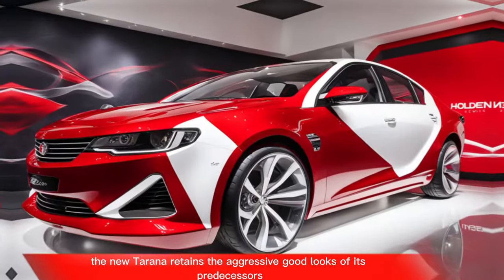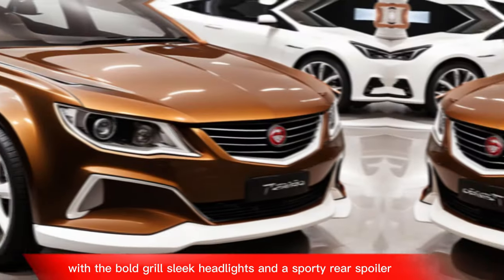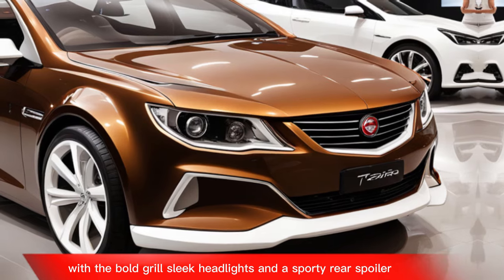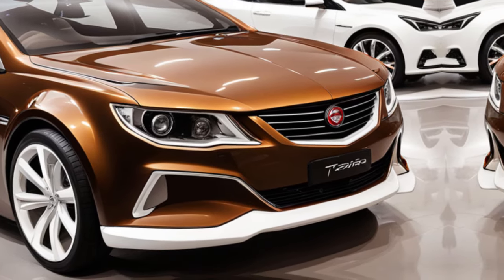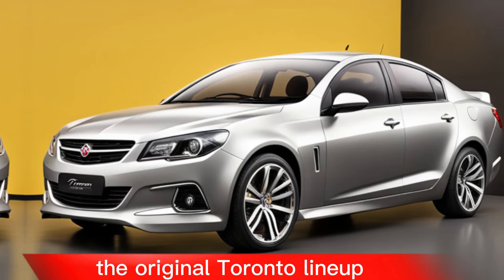Design: the new Tirana retains the aggressive good looks of its predecessors, with a bold grille, sleek headlights, and a sporty rear spoiler. It also offers a range of colors that pay homage to the original Tirana lineup.